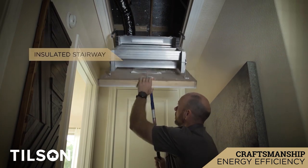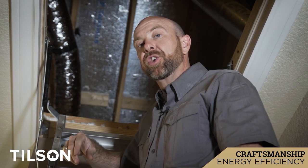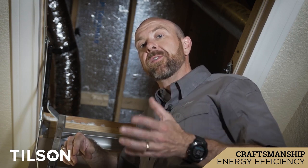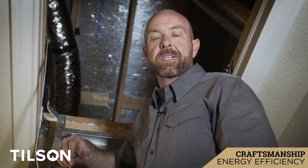We use high quality R10 insulated and weather-stripped disappearing stairways to prevent any of that hot air that gets heated up in the attic from escaping down into the conditioned airspace. It also prevents all the air that you are paying to heat and cool from escaping up into the attic, which is just one more way that we ensure the energy efficiency of your Tilson home.